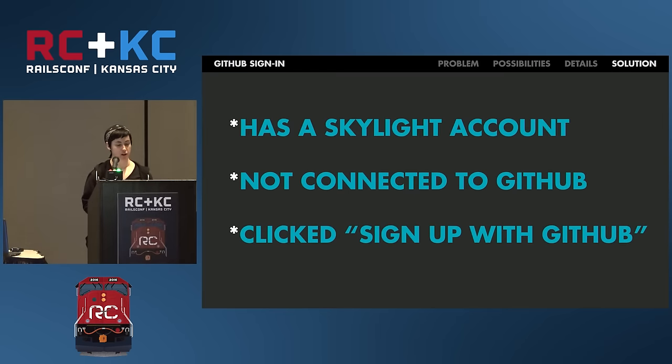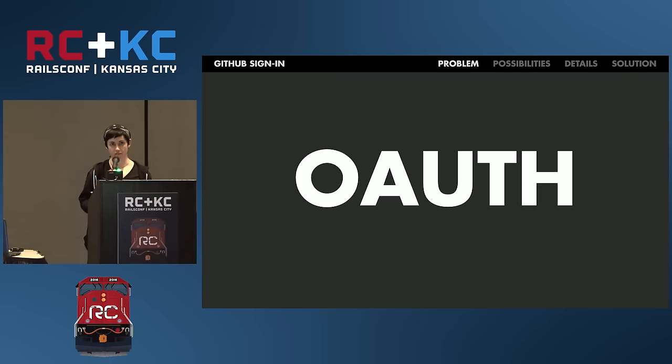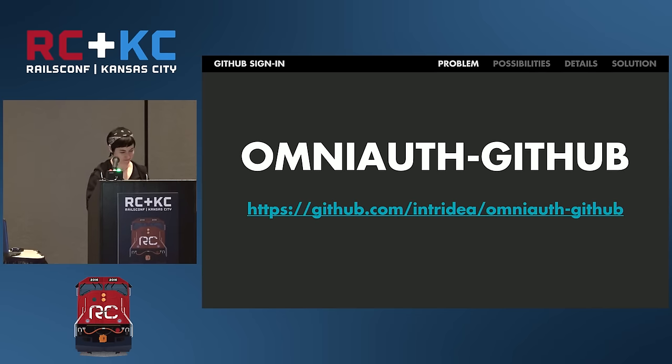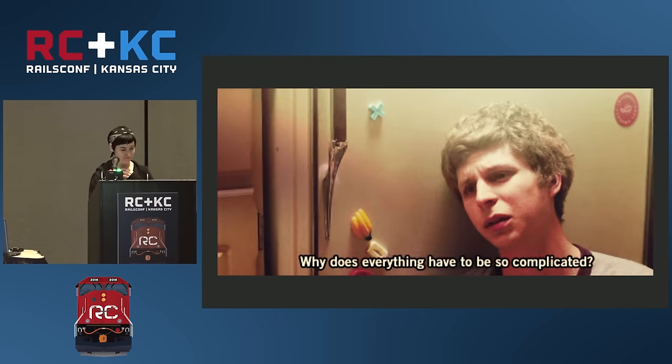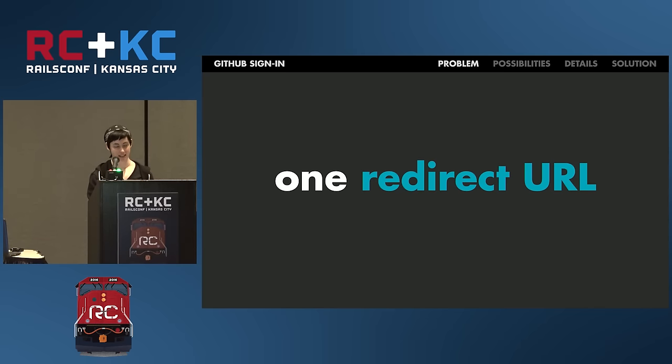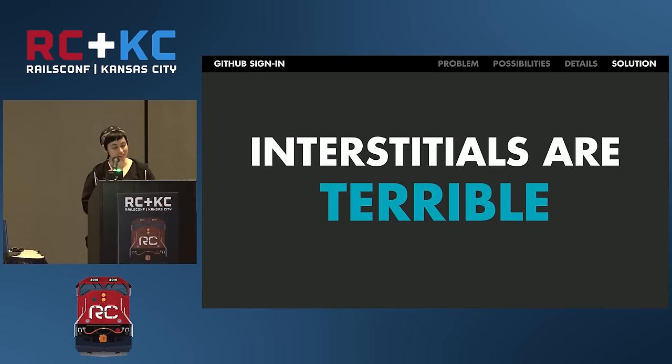If the customer already has a Skylight account not yet connected to GitHub and they used the same email for both, clicking sign up with GitHub leads to the same interstitial page but with a little error message at the top saying that email is already taken. All they need to do is sign out of GitHub, sign in with their own account, and it'll be fine. So we had to implement OAuth. OAuth is easy, right? There's even a super simple gem called omniauth-github. However, there's always a problem. GitHub's OAuth configuration allows us to supply only one redirect URL - this is how GitHub knows where to send a user once they're authenticated. It doesn't know the difference between a user signing up, signing in, or connecting their existing account.